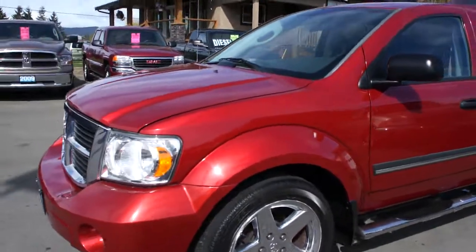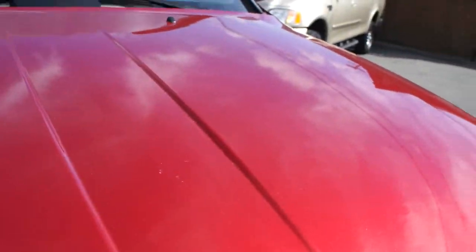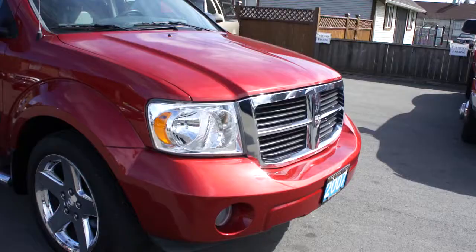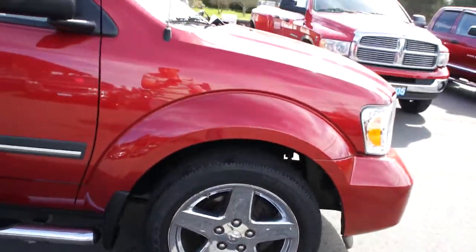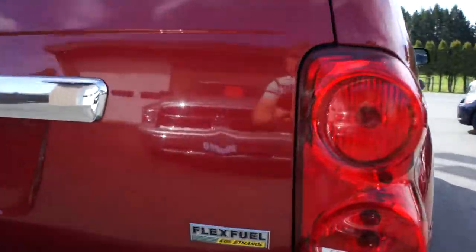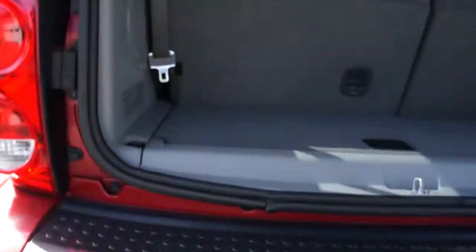2007 Dodge Durango, fully loaded SLT four-wheel drive with the 4.7 liter V8 engine. New battery, fog lights in the front bumper, factory chrome 20 inch wheels with Goodyear Wrangler tires. It's got the stainless step bars, roof racks, tinted privacy glass in the rear. It's the flex fuel with a trailer tow package, the hidden hitch below the rear bumper, with third row seating.